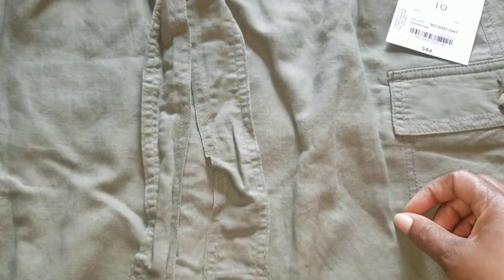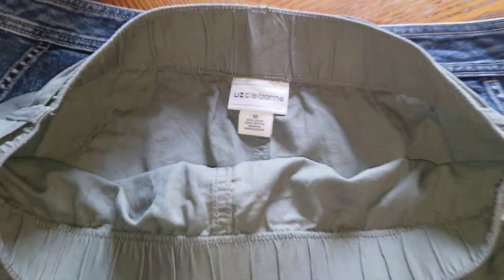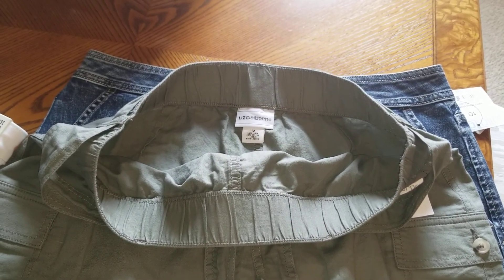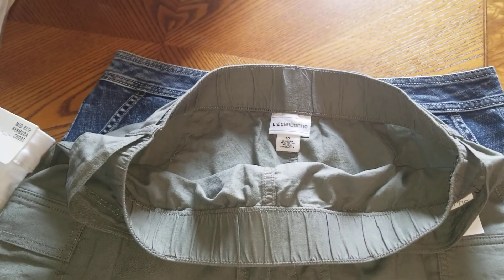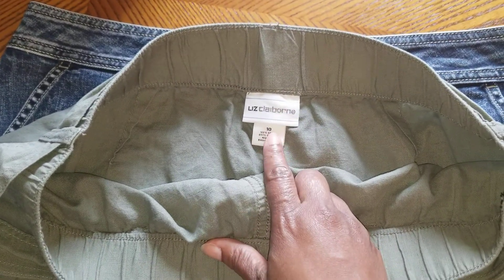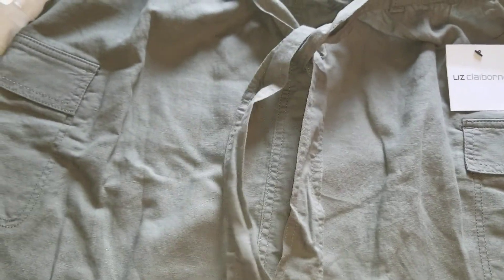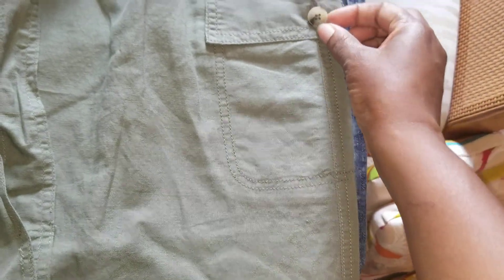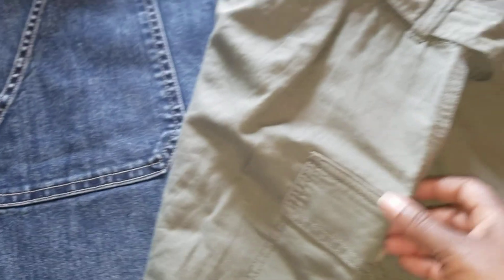Here I have this cute little cargo skirt by Liz Claiborne in size 10. In pants and shorts I wear a 14, but in skirts I can wear a 10 or 12 depending on the cut. This is like an army green, has a belt, two pockets on the side, and some cute little buttons. It's a bit wrinkled from being in the bag but I found some earrings to match it.